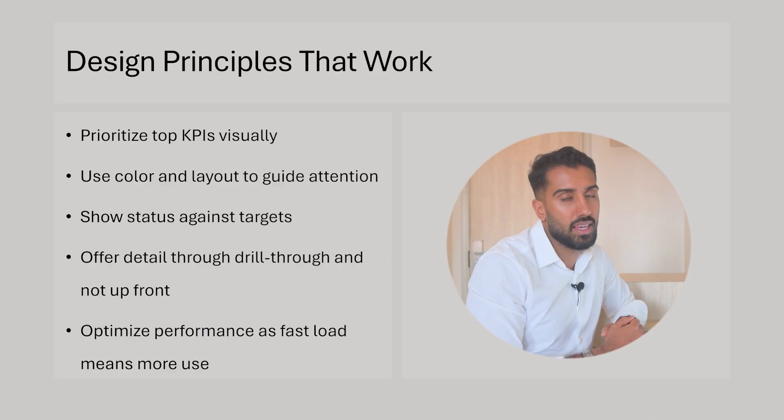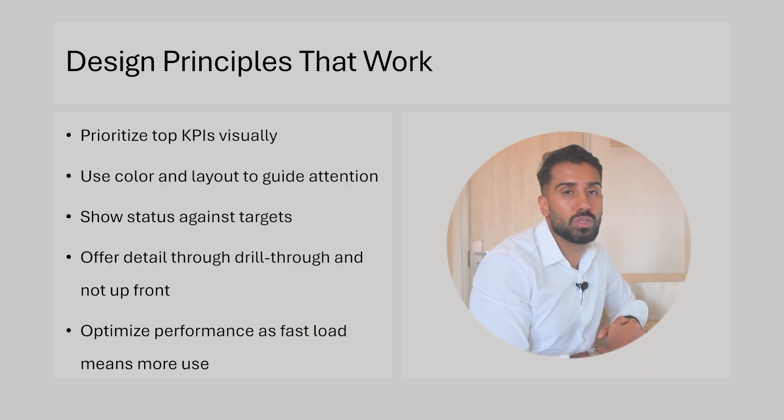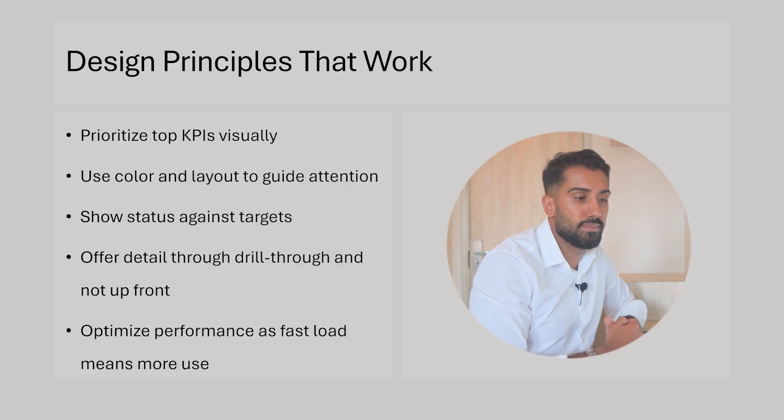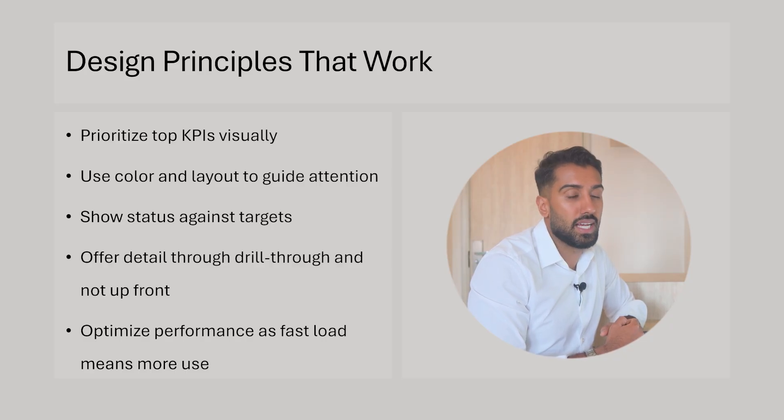This is very important. I've been in cases where things take too long to load and adoption drops — people don't want to use it. They need the information when they need it, and preferably before they even ask for it.